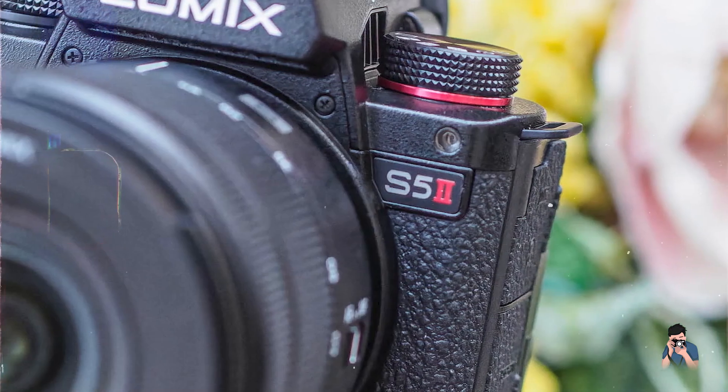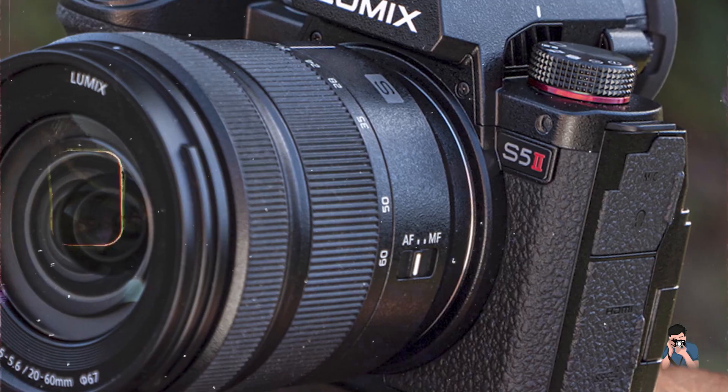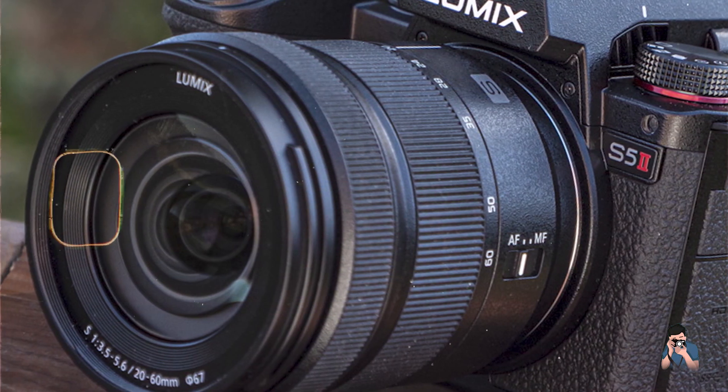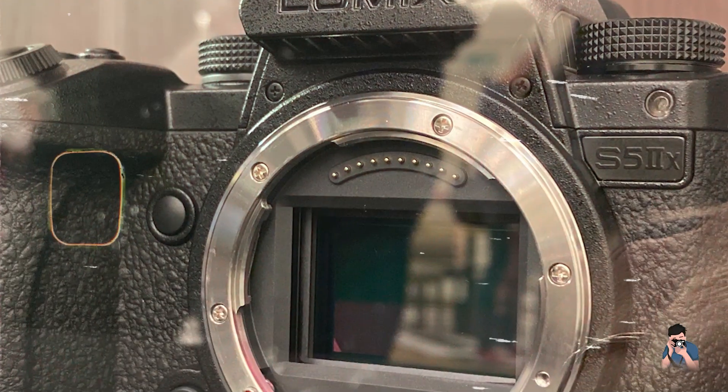Built to withstand professional use, the Lumix S5 II is durable and reliable, suitable for intensive filming schedules and outdoor environments, ensuring long-term performance.